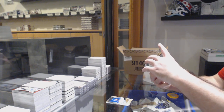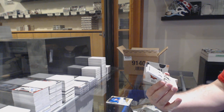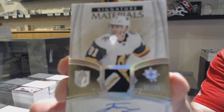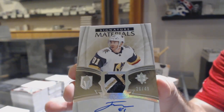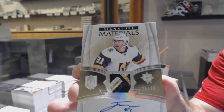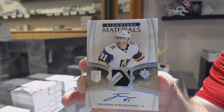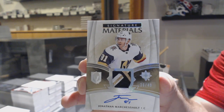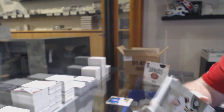For the Vegas Golden Knights, number 49, Signature Patches — Jonathan Marchesso. Look at that patch. Jonathan Marchesso, out of 49. That's sexy.